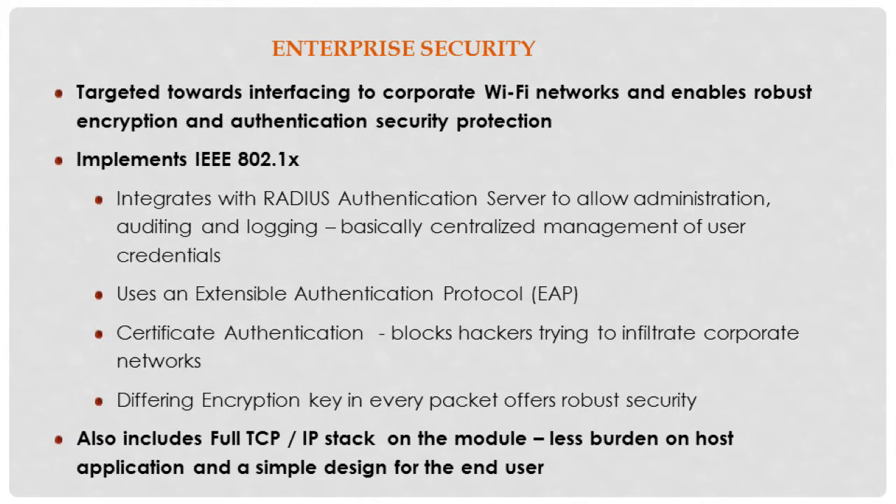Another useful feature of this module is enterprise security. This is targeted towards interfacing to corporate Wi-Fi networks and enables robust encryption and authentication security protection. The module implements IEEE 802.1x, integrates with a RADIUS authentication server to allow centralized administration, auto auditing, logging, and centralized management of user credentials. It has an extensible authentication protocol, certificate authentication, enables blocking hackers trying to infiltrate corporate networks, and also includes a full TCP/IP stack on the module.